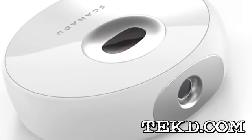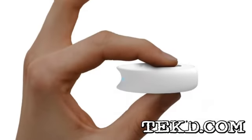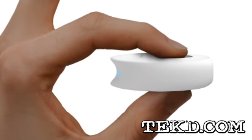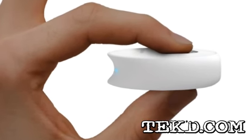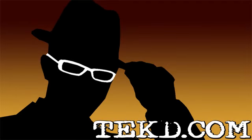Scanadu is targeting a 2014 product release and they have a Kickstarter campaign that is beyond fully funded. For parents, coaches, or anyone needing information about themselves or a loved one, the Scout is a consumer medical device that will put vital health information in your hand. I'm TK for TechTief.